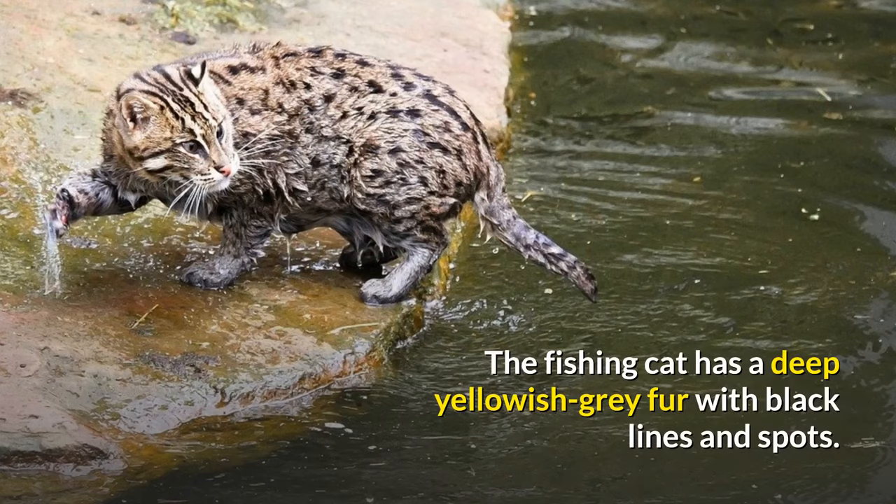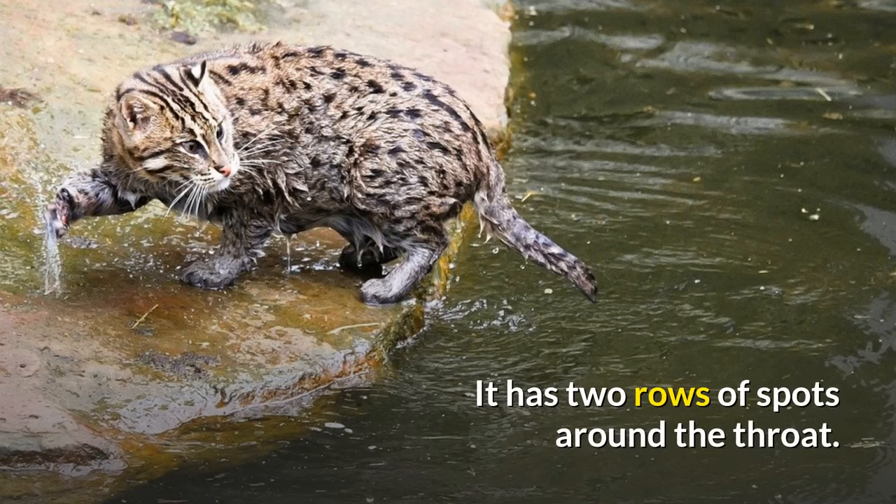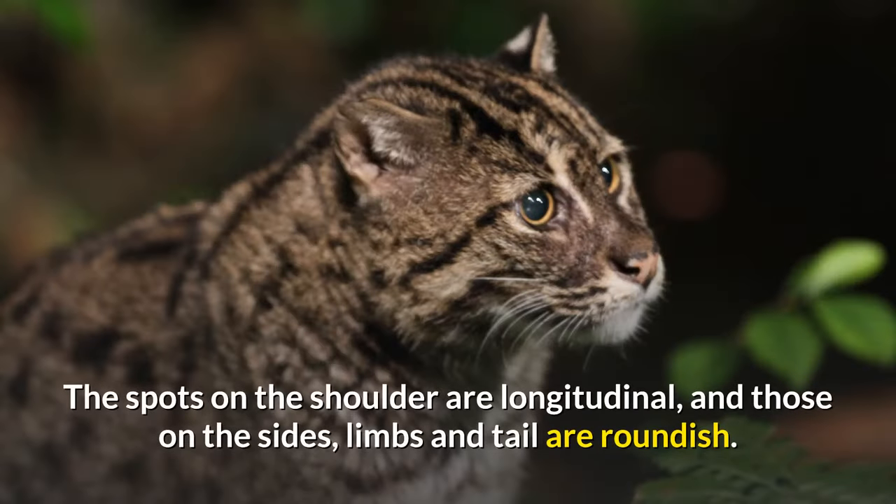The fishing cat has a deep yellowish-gray fur with black lines and spots. Two stripes are on the cheeks, and two above the eyes running to the neck with broken lines on the forehead. It has two rows of spots around the throat. The spots on the shoulder are longitudinal, and those on the sides, limbs and tail are roundish.